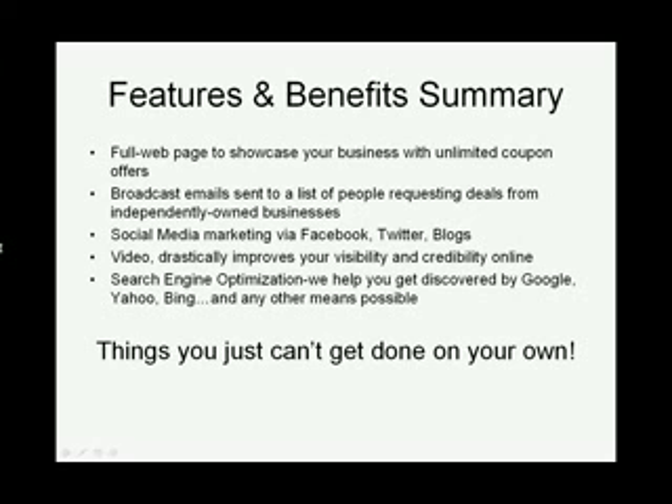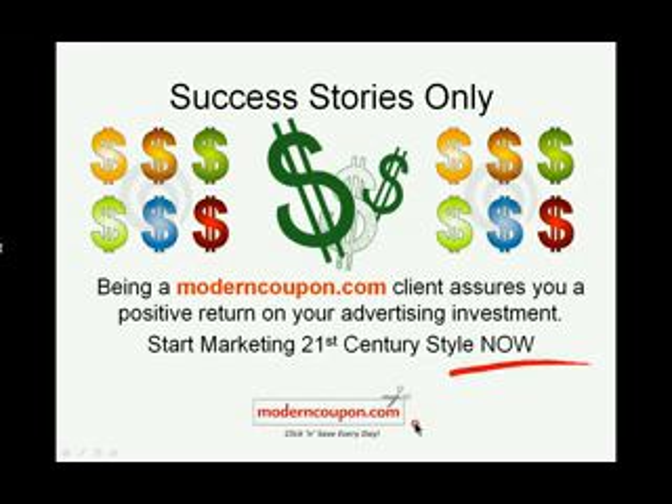Success stories only here at Modern Coupon. We create a positive return on every Modern Coupon client's investment, or we're not finished until we do. Start marketing 21st century style today. Still have questions? Just send us an email at info@ModernCoupon.com. We're looking forward to putting you in the money online.